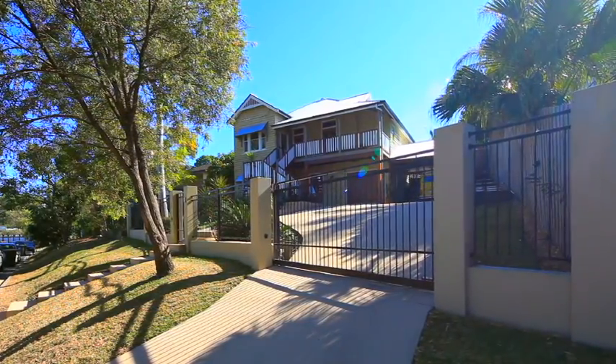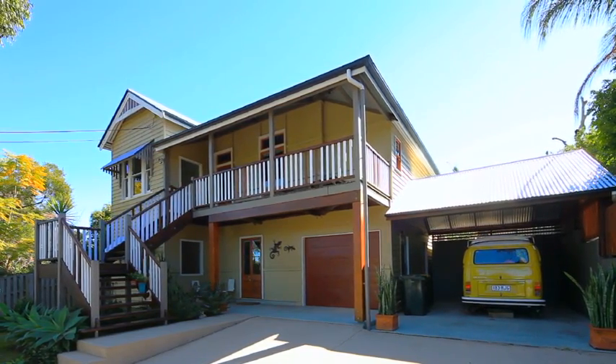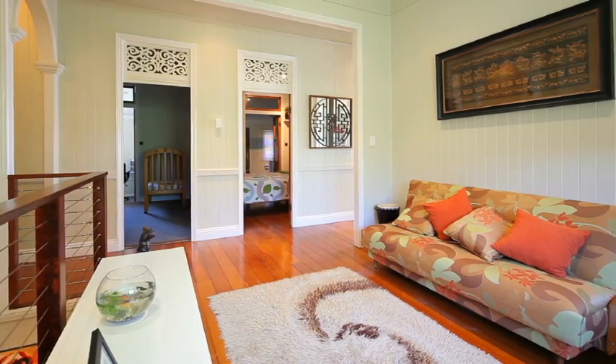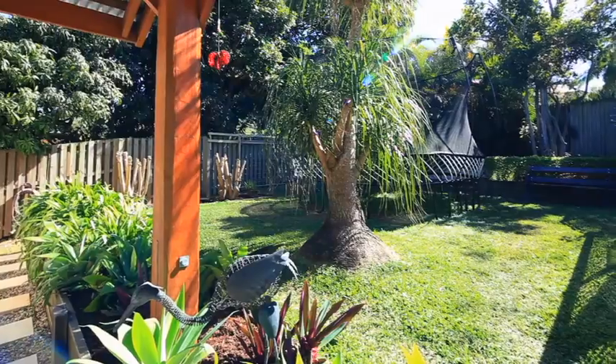It's hard to believe that 739 square metres of elevated land in Toowong is not enough space for some people, but luck is on your side. After almost 11 enjoyable years, our owners have decided that now is the time to start the new phase in their life and sell their family home.